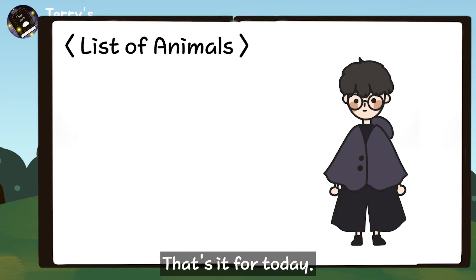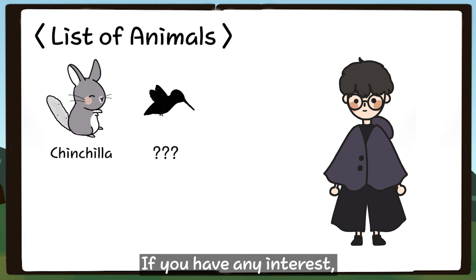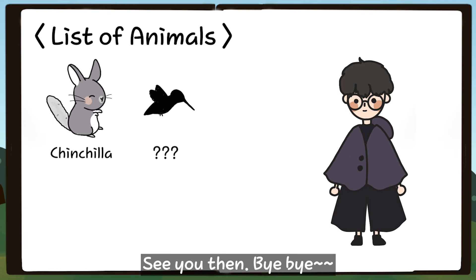That's it for today. Oh, chinchilla has been written down in the book. Which animal should be next? If you have any interest, please look forward to seeing the next episode. See you then!